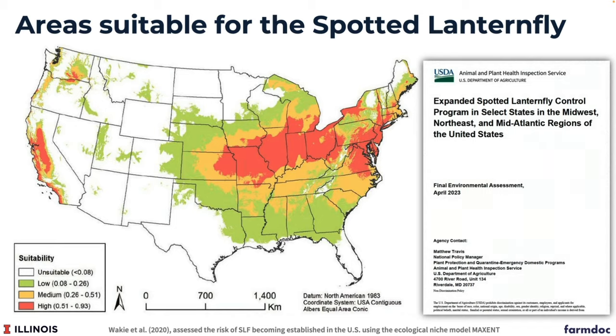A USDA map shows the areas highly suitable for spotted lanternfly — this isn't meant to cause panic, but Illinois is highly suitable. The reason is that if you overlaid the distribution of tree of heaven on this map, it would map almost perfectly. Our area is so suitable for spotted lanternfly because we have a lot of tree of heaven here. As this pest moves along, its spread is greatly facilitated by the presence of its preferred host, tree of heaven.